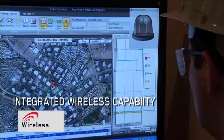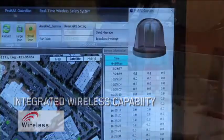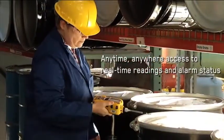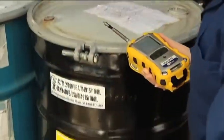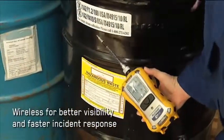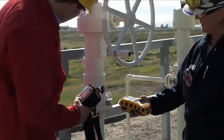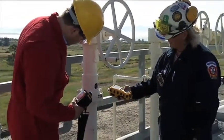The wireless capability of the multi-ray monitors provides safety professionals anytime, anywhere access to real-time readings and alarm status of deployed instruments for better visibility and faster incident response. This reduces potential downtime and elevates safety to the next level.